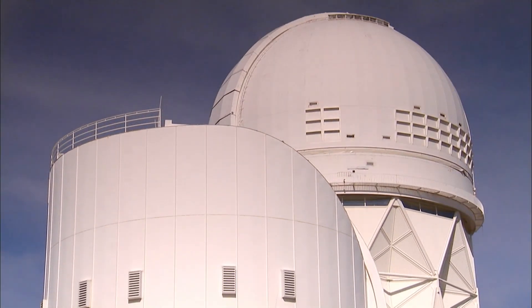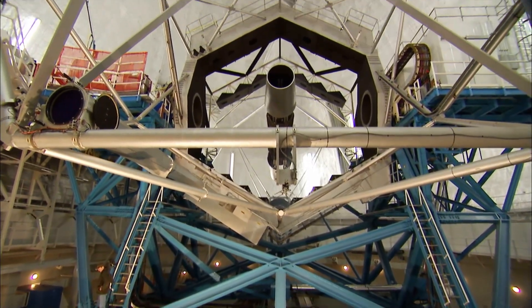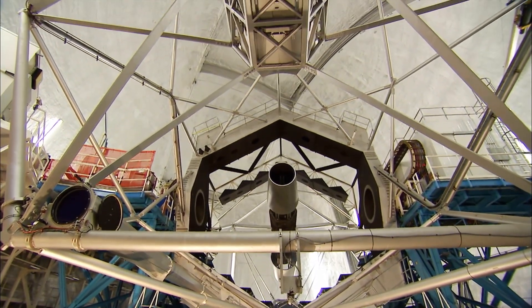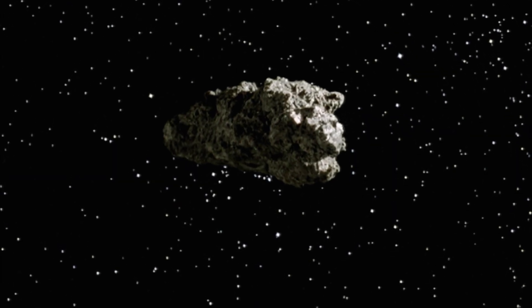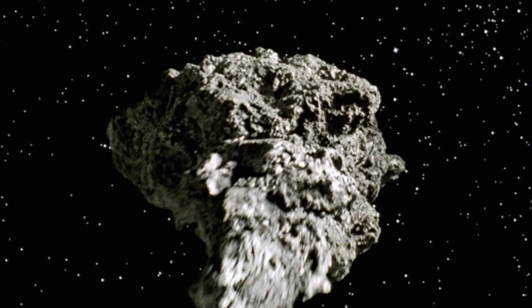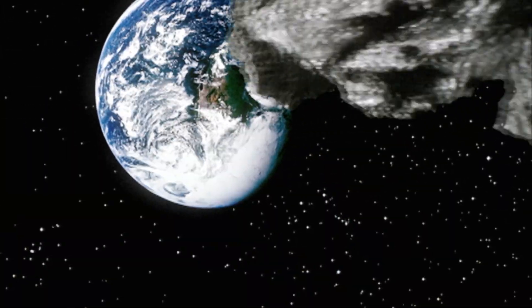In 2004, at the Kitt Peak Observatory, Arizona, scientists spot a new and relatively small asteroid. It looks like it is on a collision course with Earth. It is called Apophis, and it's 900 feet across, around 10 times the size of the asteroid that created Meteor Crater in Arizona.